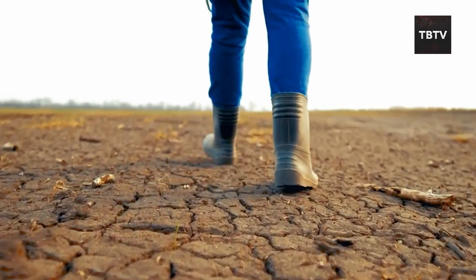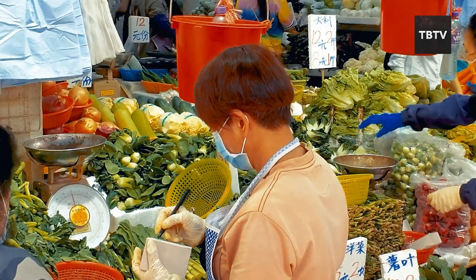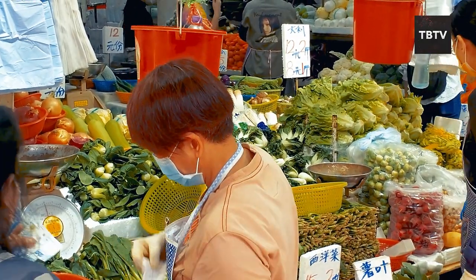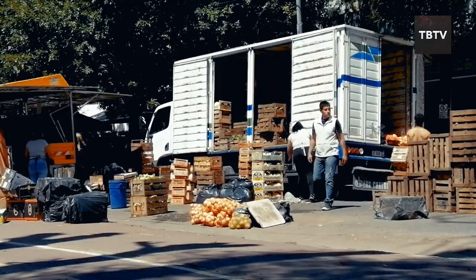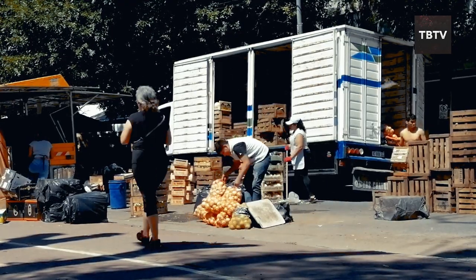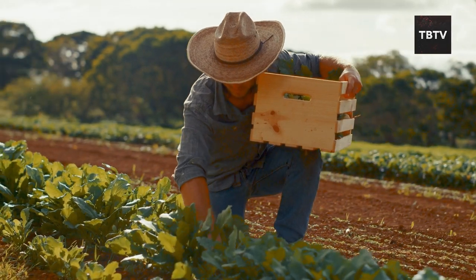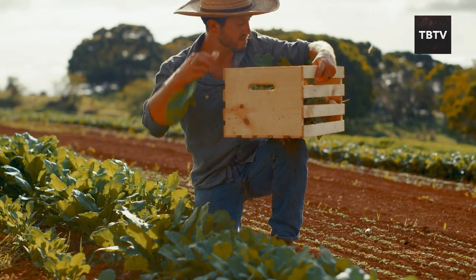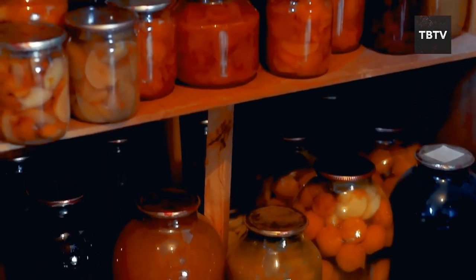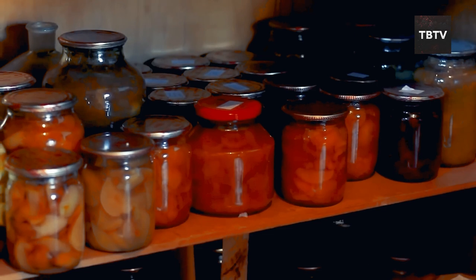Picture this: a scorching summer beats down, crops wither in the field, and the government restricts the amount of food you can buy each week. Droughts and other disruptions to food supply chains are a real possibility. Here's where survival seeds become your hero — imagine having a little garden bursting with fresh fruits and vegetables, even during a crisis, supplementing your non-perishable food stockpile with healthy, homegrown produce.